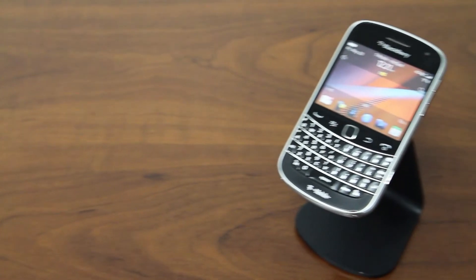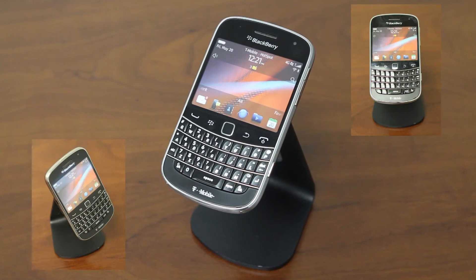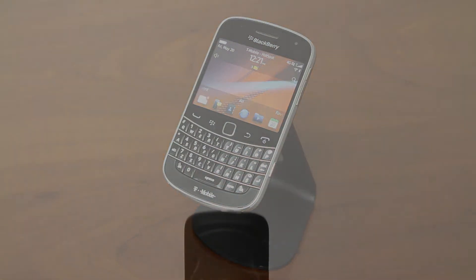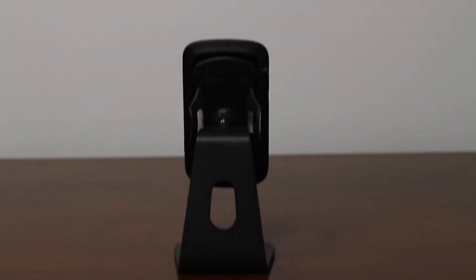The Podium's multi-access joint delivers 360 degrees of rotating angle, allowing you to view your device at any angle. With a solid steel base, it provides you unparalleled stability.